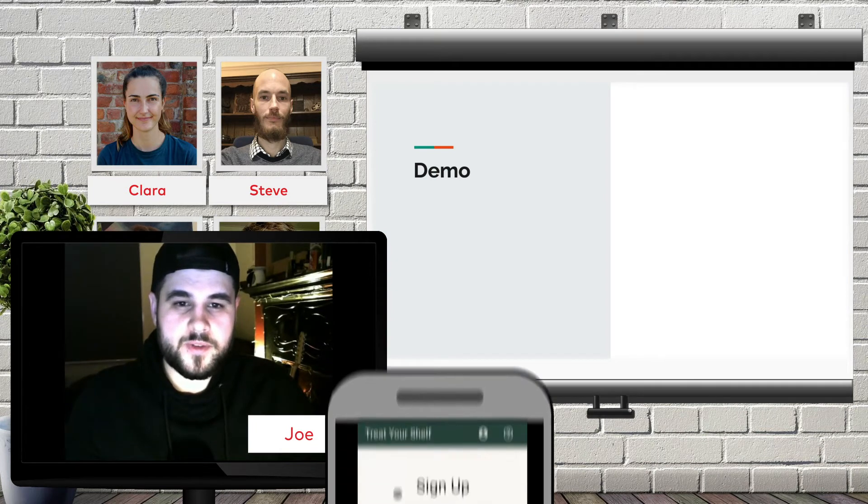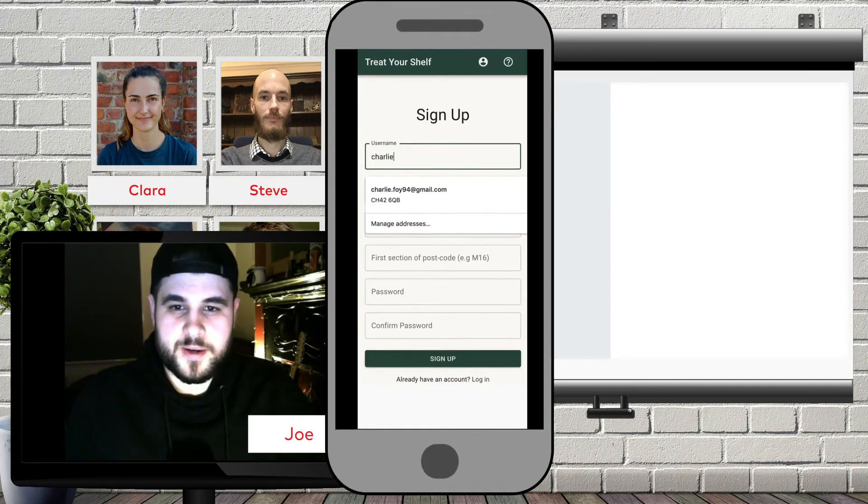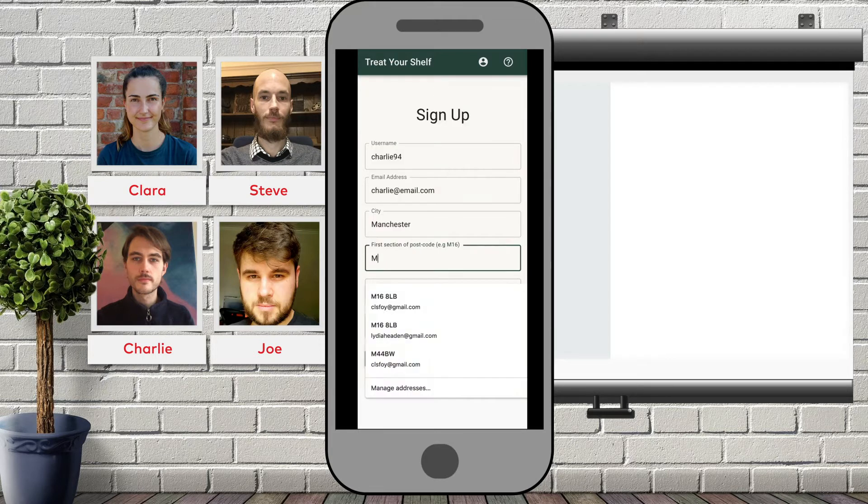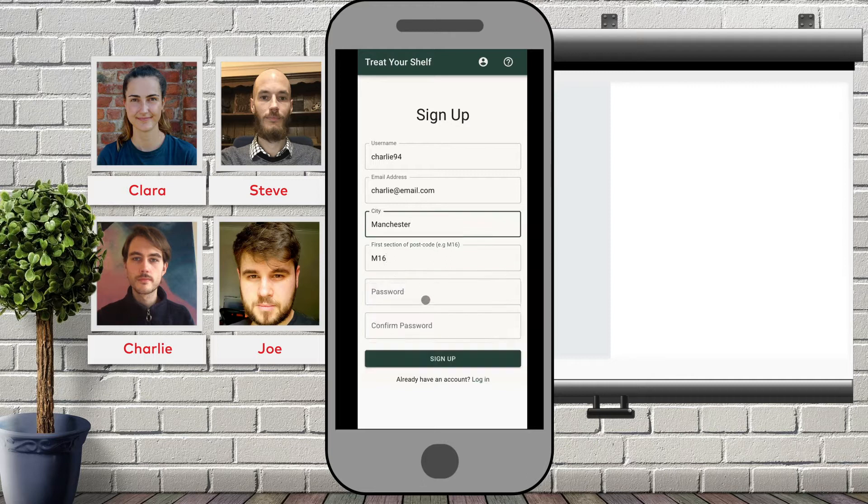Thanks Steve. To use all the features of our app, you'll need to register an account. This can be done easily by entering a few details, such as your desired username, your email, your city and the first part of your postcode. This will be done to roughly determine your location without requiring the use of geolocation, and this avoids any privacy concerns. Finally, enter your password, confirm it's correct and when done, hit sign up.